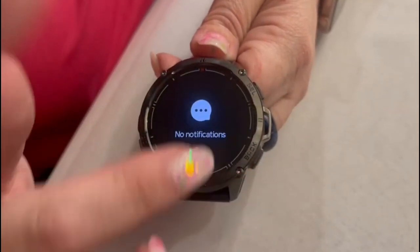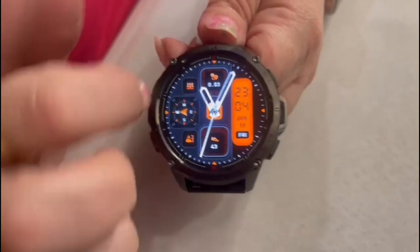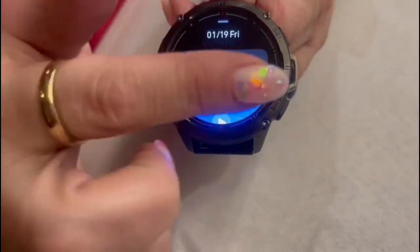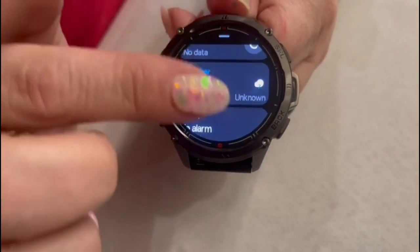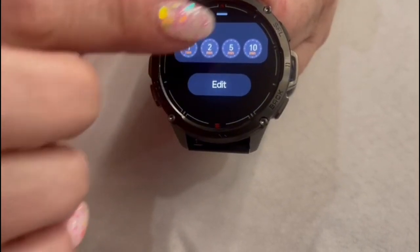If I swipe this way, it gives the notifications, so you have a real easy way to get to them. If I go this one, this is your commonly used applications. And then this is going to run you through all your personal information — your heart rate, your pulse, blood pressure — it's all right here for you at one glance.